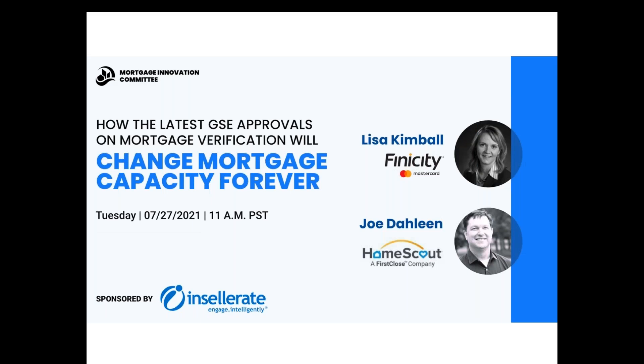Hello, and thank you for joining me. My name is Joe Dahlin from HomeScout, a first closed company. Today we've got an awesome presentation that I'm so happy you're here to join us. Our topic today is all about how the latest GSE approvals on mortgage verification is going to change mortgage capacity forever.